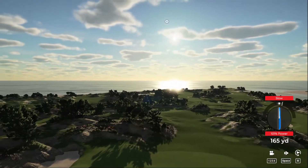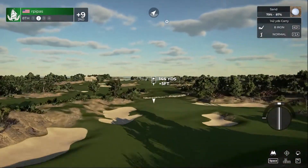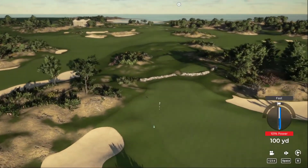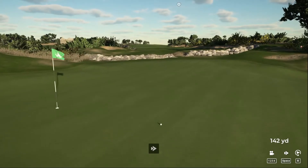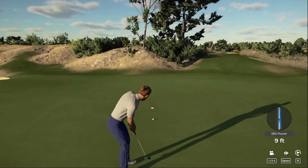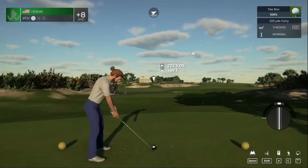We hit it slow — it'll land in the fairway, could head into the rough though. Let's get out of this beach. Should be good, I like it. Okay, 13 feet to the hole. Oh it's getting there — nice! We got the birdie! We broke our par streak in the good way. Teeing up now on hole number nine.